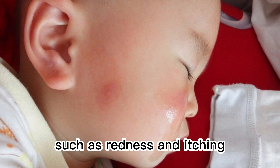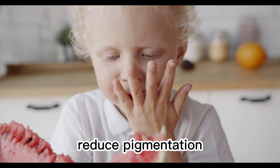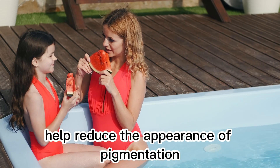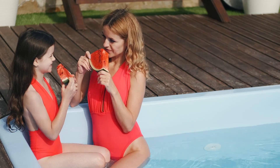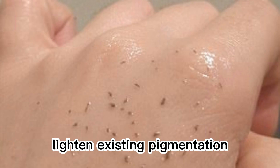Reduce pigmentation: the components like vitamin C and lycopene in watermelon help reduce the appearance of pigmentation. They can inhibit melanin production, lighten existing pigmentation, and make the skin tone more even.